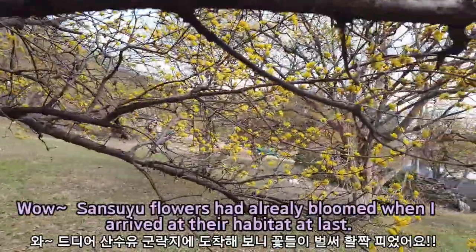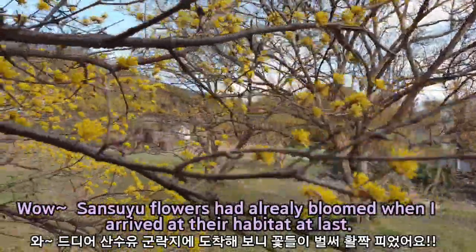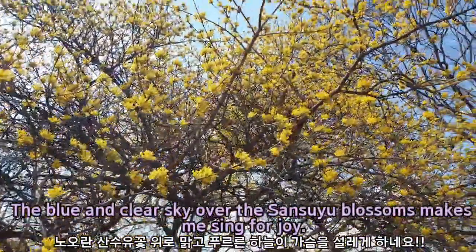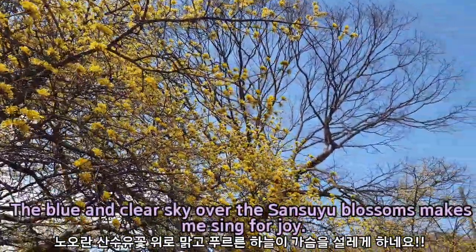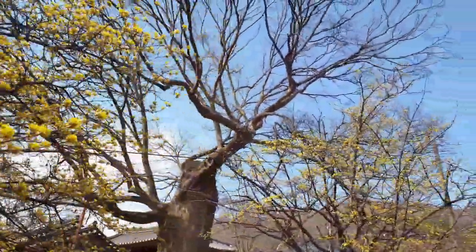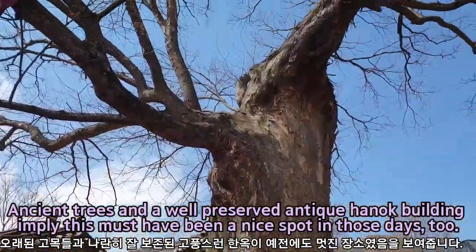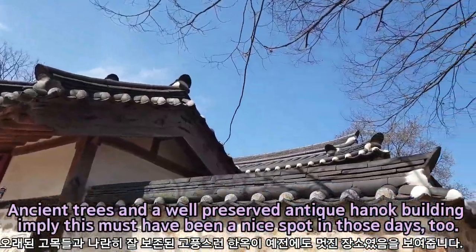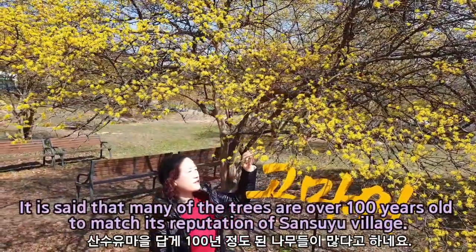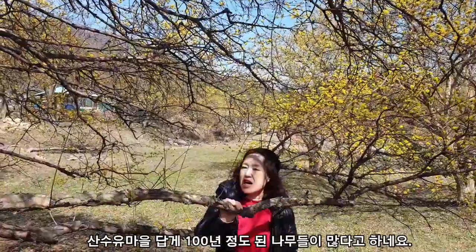Wow, the Sansuyu flowers had already bloomed when I arrived at their habitat at last. The blue and clear sky over the Sansuyu blossoms makes me sing for joy. Ancient trees and a well-preserved antique hanok building imply this must have been a nice spot in those days too. It is amazing that many of the trees are over 100 years old, befitting the reputation of Sansuyu village.